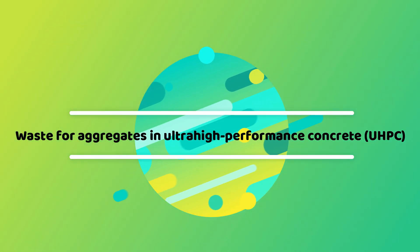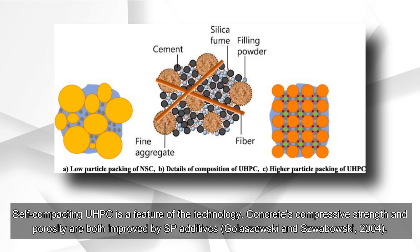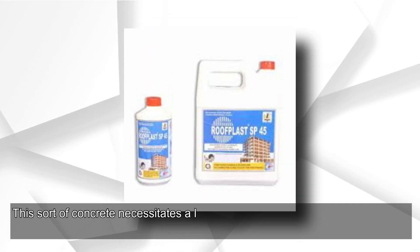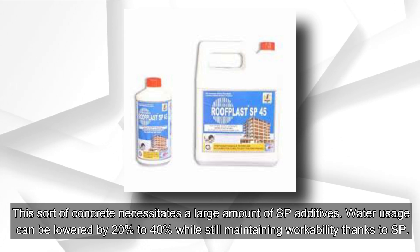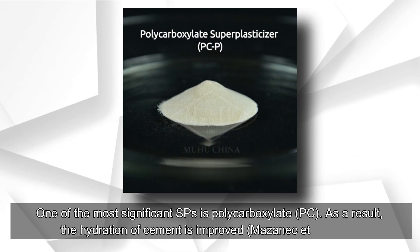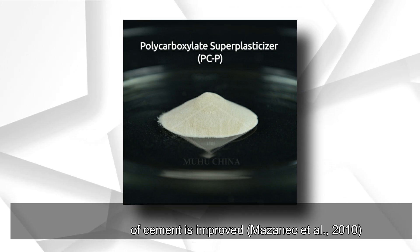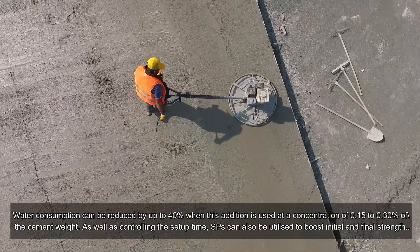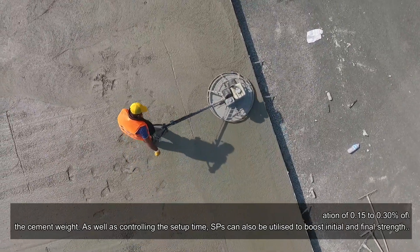For aggregates in ultra-high performance concrete (UHPC), self-compacting UHPC is a feature of the technology. Concrete's compressive strength and porosity are both improved by SP additives (Galacevsky and Swabowski, 2004). This sort of concrete necessitates a large amount of SP additives. Water usage can be lowered by 20 to 40% while still maintaining workability. One of the most significant SPs is polycarboxylate (PC), which improves cement hydration (Mezanic et al., 2010). Water consumption can be reduced by up to 40% when this addition is used at a concentration of 0.15 to 0.30% of the cement weight.